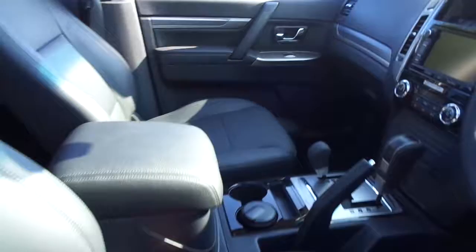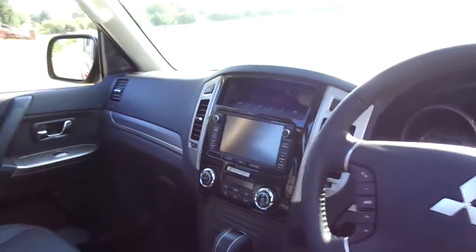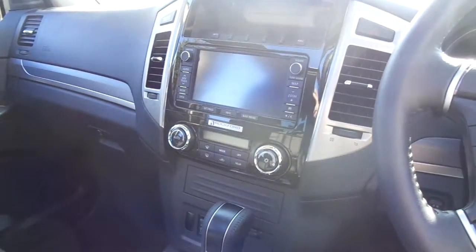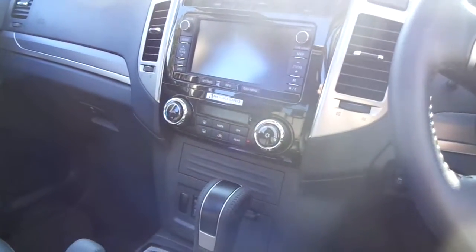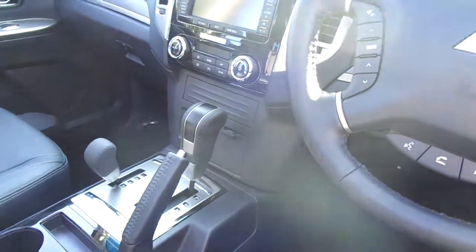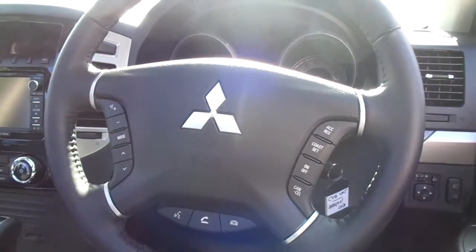Into the front, same story here — lots of legroom, long sweeping dashboard, Mitsubishi multimedia system there, again connected to the Rockford audio, single zone climate control, an automatic gearbox, and we have Bluetooth, cruise control and audio controls on the steering wheel.